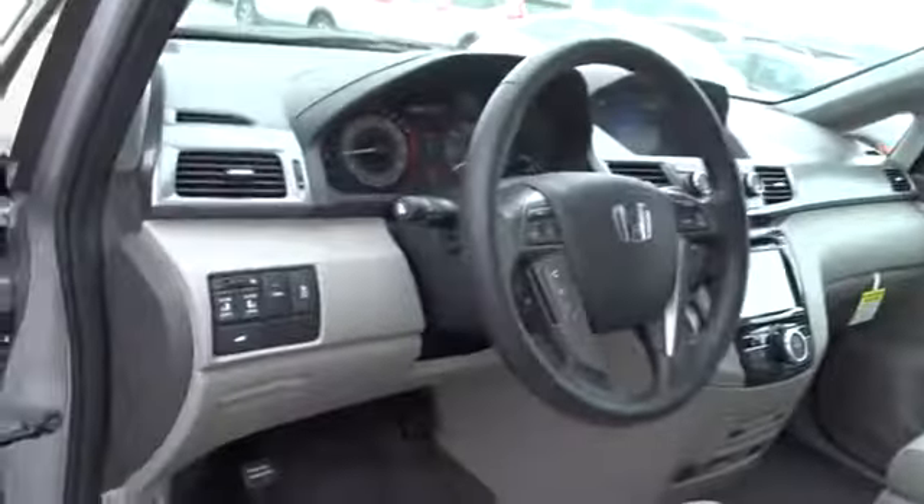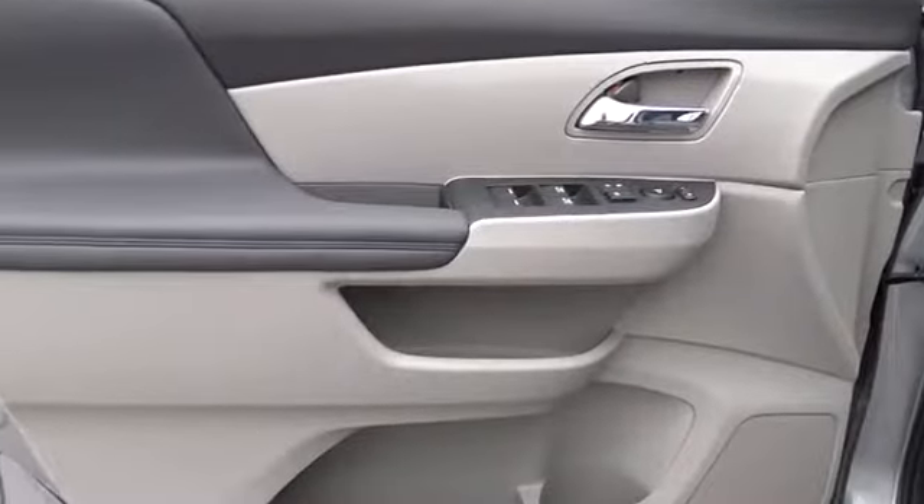Four-wheel disc brakes, ABS four-wheel, keyless start, universal garage door opener, auto off headlights, front wheel drive.